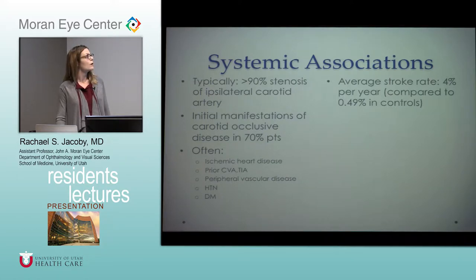Typically you'll find greater than 90% stenosis of the ipsilateral carotid artery, and this can often be the initial manifestation of carotid occlusive disease. These patients are your typical vascular patients — ischemic heart disease, CVAs, peripheral vascular disease, hypertension, diabetes. It's an important diagnosis to make because they have a higher mortality rate and a high rate of stroke, so you don't want to miss this and call it diabetes or vein occlusion when it's really ocular ischemic syndrome.